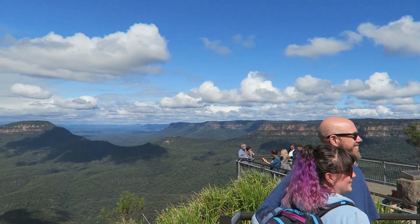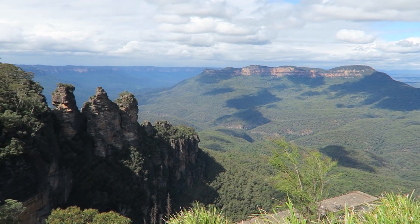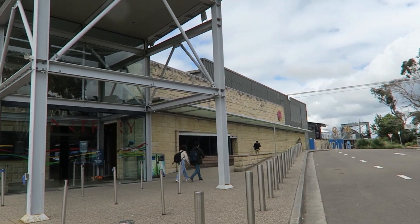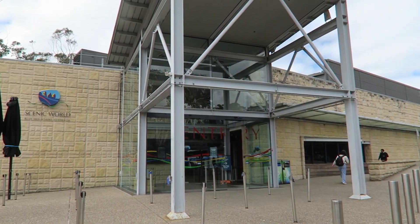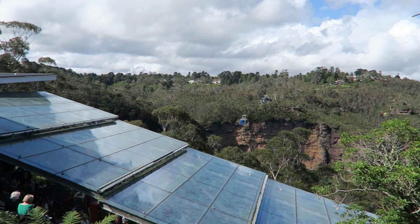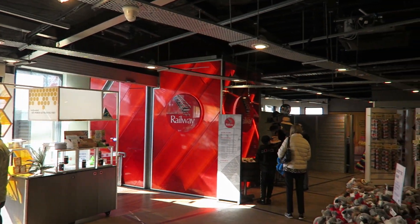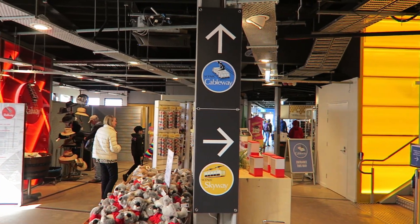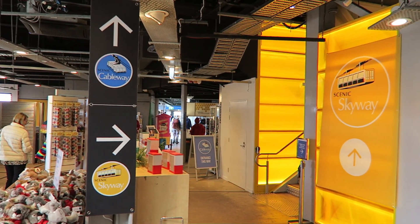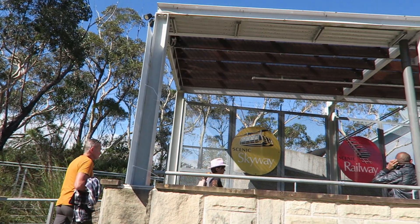Now, I need to talk about this park's setup — it's pretty weird, but that goes back to its location. The main entrance is located roughly 65 stories above a valley. This building includes a gift shop, lookout points, a restaurant, bathrooms, and entrances to the three rides: the Scenic Skyway, the Scenic Railway, and the Scenic Cableway. All three of these attractions take you away from this entrance building.